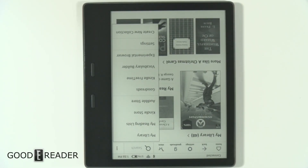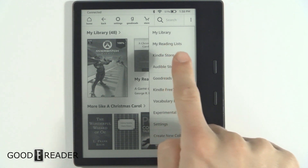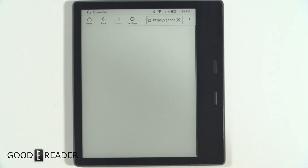Hello everybody, this is Peter with GoodEReader.com. This is the Kindle Oasis 2, and what we're going to look at today is — yes, after 8, 9, 10, 11,000 generations of Kindle devices — we still have the experimental browser. So we're going to do a speed test, go to a couple of websites, and it won't be a very long video, but we're just going to see how this thing responds.